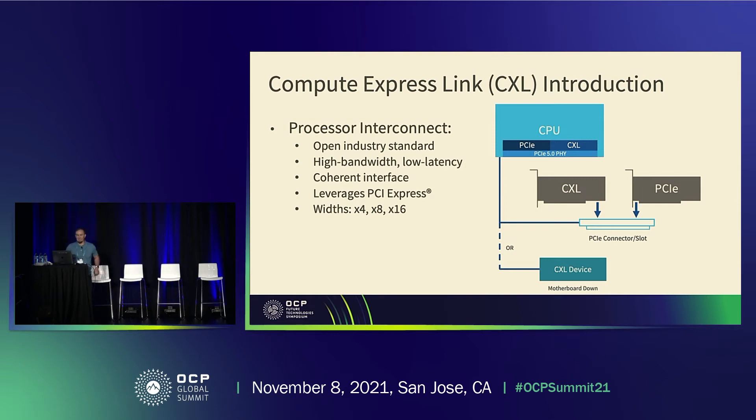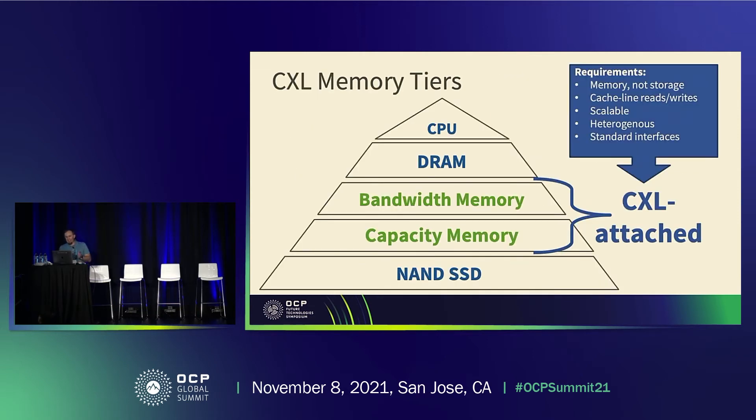Now let's look at the requirements driving us to rethink memory tiers. First, we need to treat these tiers as memory from a software allocation, usage, and latency perspective. We don't want to rewrite applications every time we have a new memory tier. So even if we're extending DRAM, latency needs to be within 2–5x of DRAM latency typically for us to make the most of it.